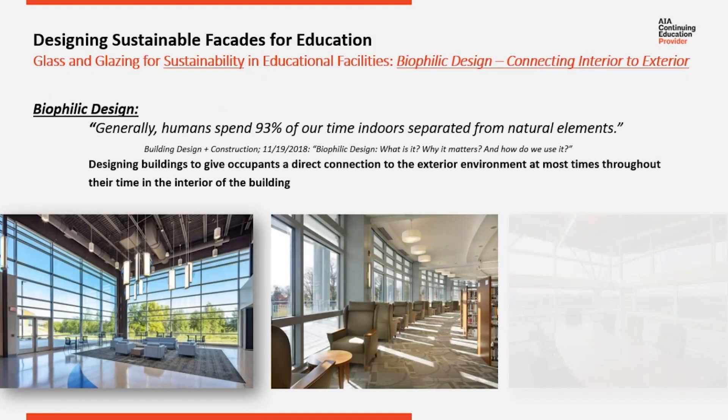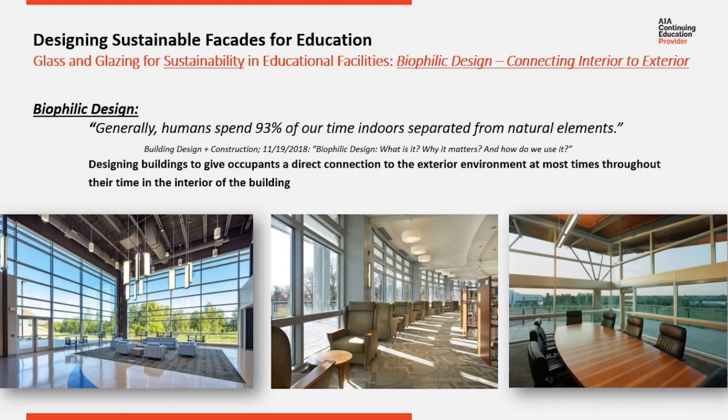All the benefits of expanded glass and glazing on the exterior of buildings has been proven and accepted — it even has its own name now. It's called biophilic design. This is the practice of designing buildings to give all interior occupants a direct connection to the exterior.